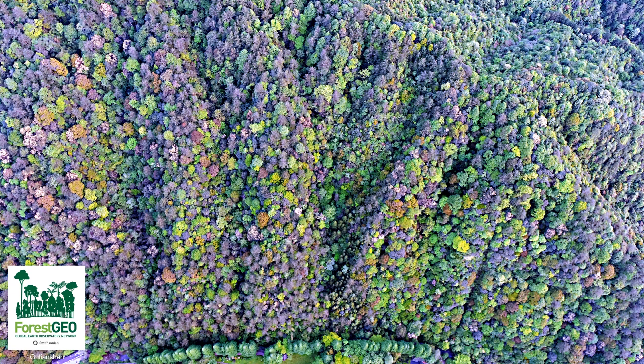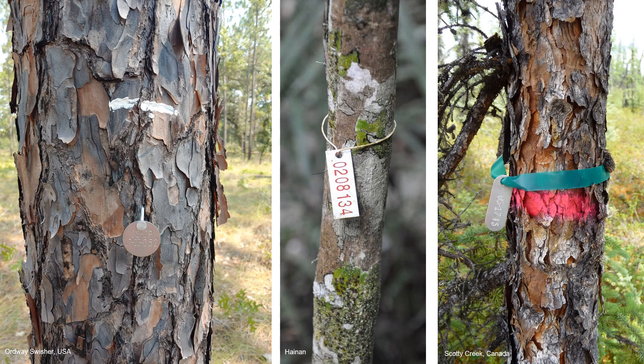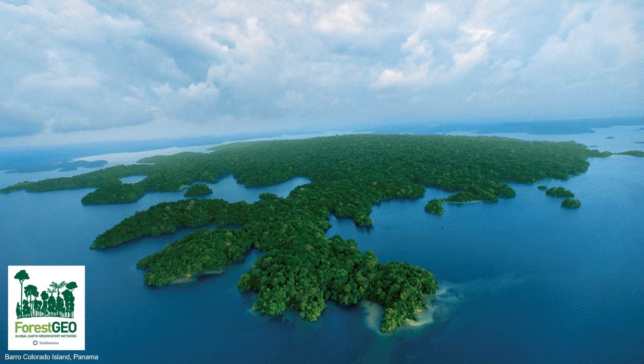That's about all trees that are thicker than your thumb, and field teams do this for every tree in the entire forest research site. A durable metal tag is attached to each and every stem, helping scientists track how much a tree grows over time. The sizes of our research sites vary, but most are greater than 20 hectares — that's nearly as big as 50 football fields.